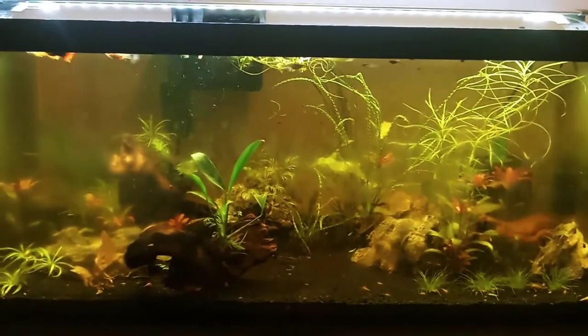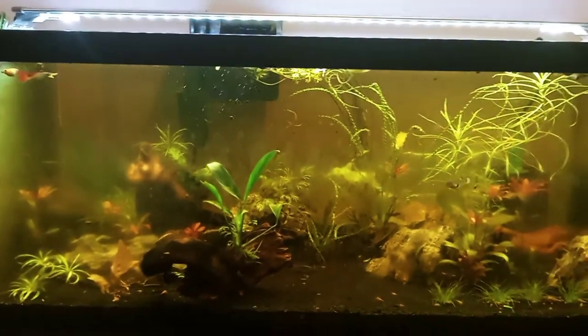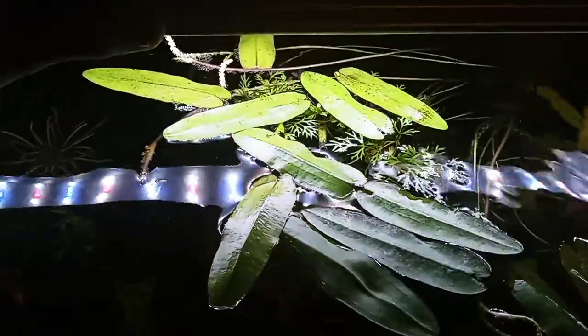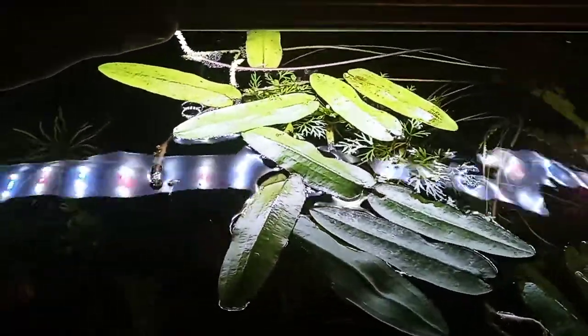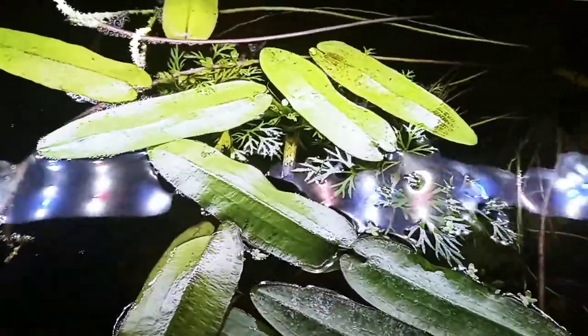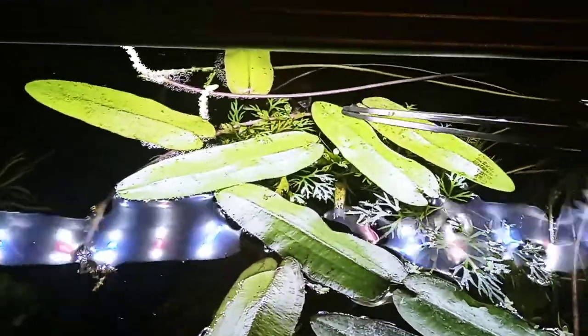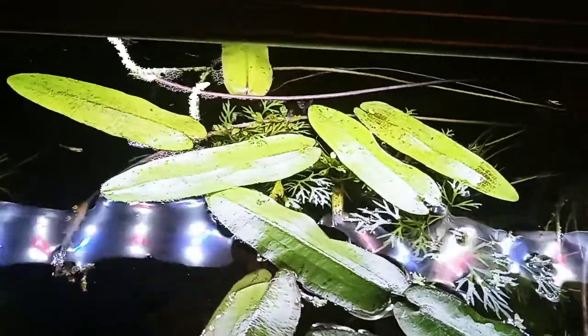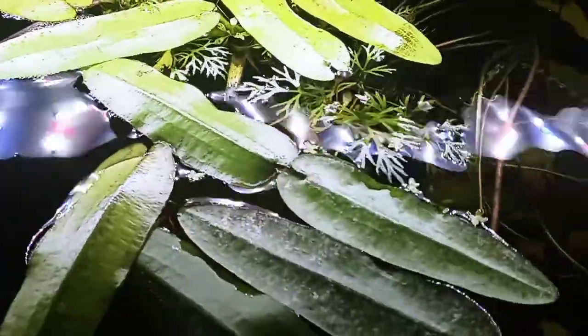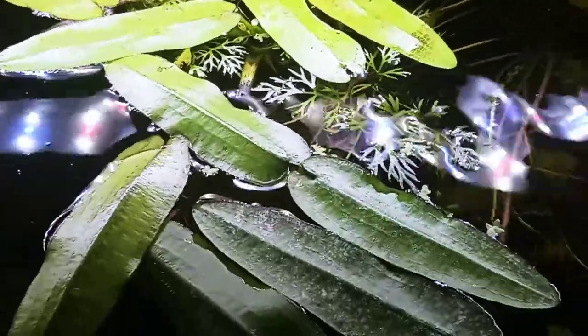So I was looking at this tank last night and I noticed something and I want to point that out. Looking in from the top — this tank doesn't have a lid — just some plants floating here. This is the Pogostemon octopus and then some water sprite in here. I'll look in here to see if there's any fry hiding out.